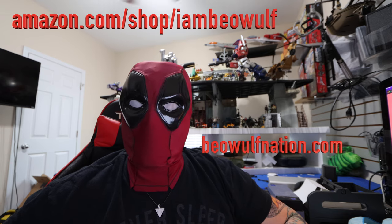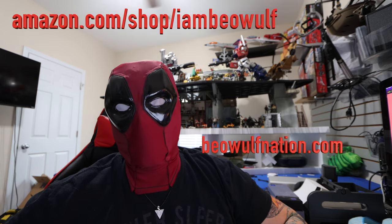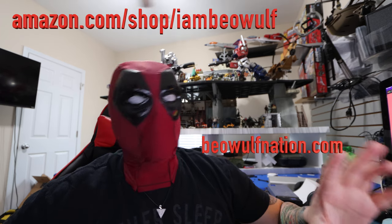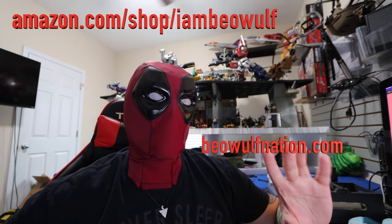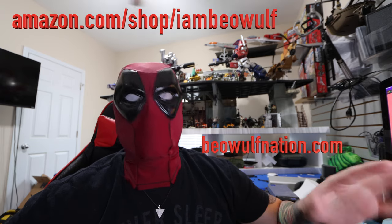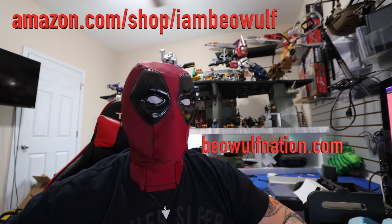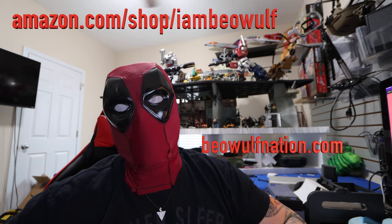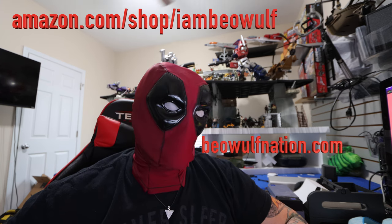Welcome back to Beowulf Nation. Back at it with another YouTube video. This one is very interesting. There are a couple other videos that will be kind of relating with this that I've just seen in the last couple of days. It's very alarming what's going on in Europe, and it could happen in the United States.